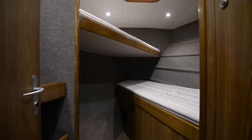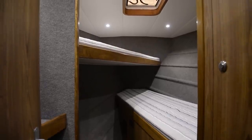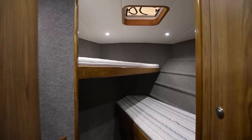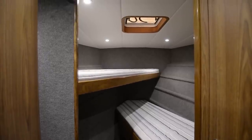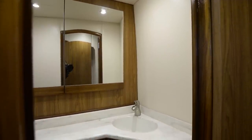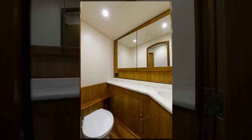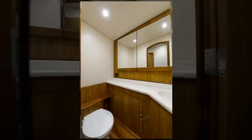The forward stateroom boasts two large bunks — one upper double-sized bunk and a single below — shelving to the port side, Bomar hatch, LED lighting, and Bose surround sound. On the port side in the companionway, forward of the companionway bunk, we have the day head: Corian countertop, padded walls throughout, mirrored vanity, freshwater Raritan head system, and Antico flooring.